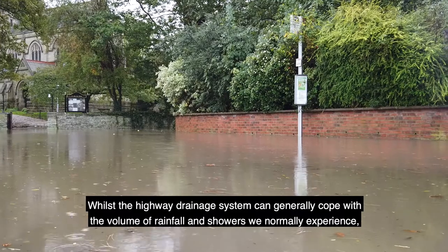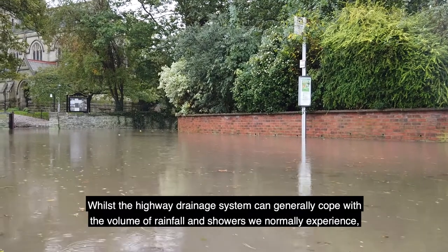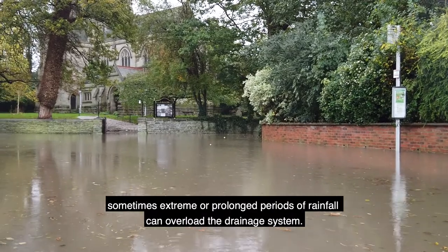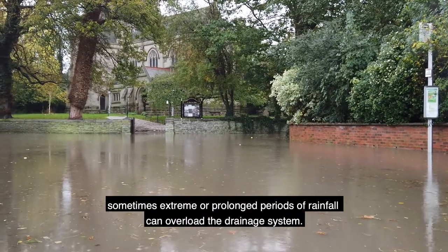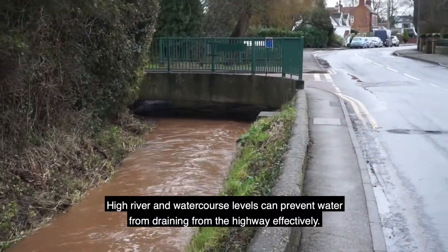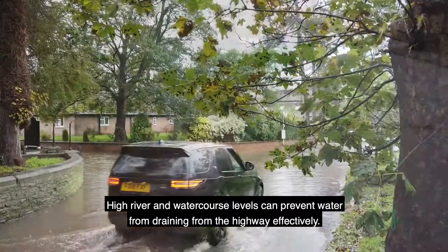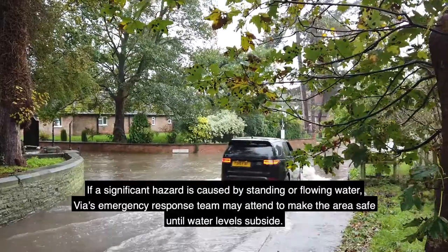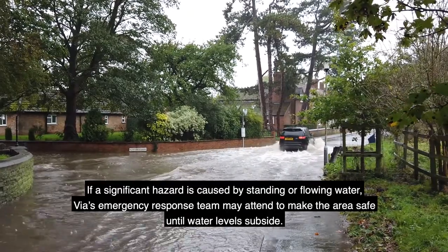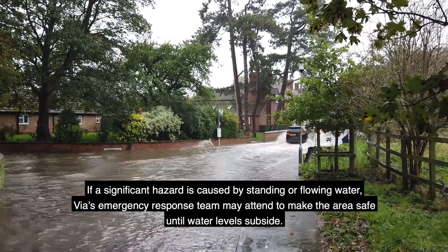Whilst the highway's drainage system can generally cope with the volume of rainfall and showers we normally experience, sometimes extreme or prolonged periods of rainfall can overload the drainage system. High river and watercourse levels can prevent water from draining from the highway effectively. If a significant hazard is caused by standing or flowing water, VIA's emergency response team may attend to make the area safe until water levels subside.